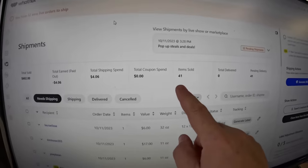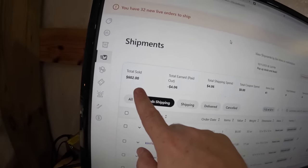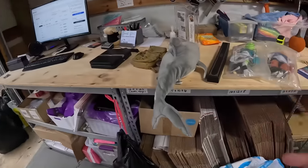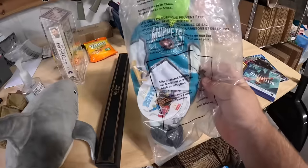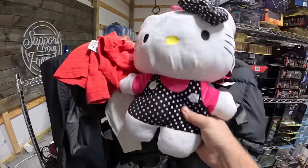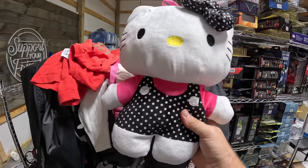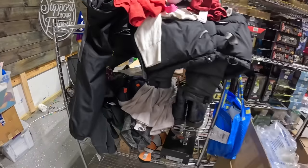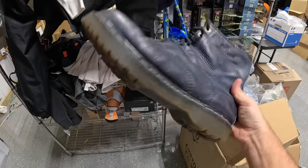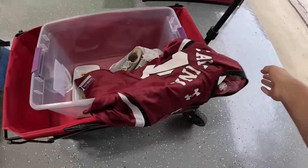We sold 41 items for a total gross sales amount of $602. That's before fees — Whatnot fees are about 11%, so we'll probably walk away with around $550. A lot of the stuff had very low cost of goods: plush from the bins, clothing from the bins, and this little Hello Kitty backpack we got at the bins for 25 cents and sold for $26. Profit is probably around $400 to $450. The Doc Martens actually sold for $17 — a little more than I thought, but still a really good deal for whoever bought them.